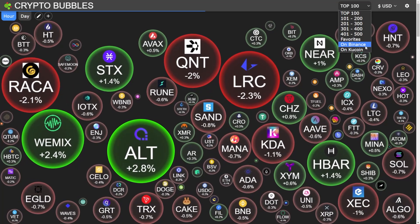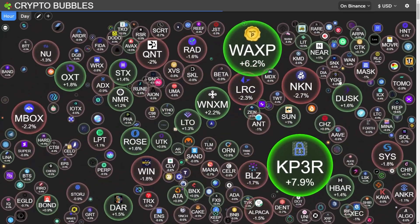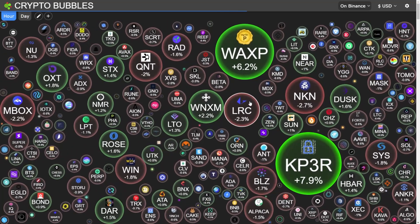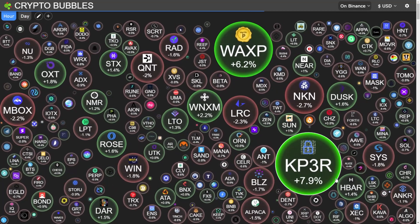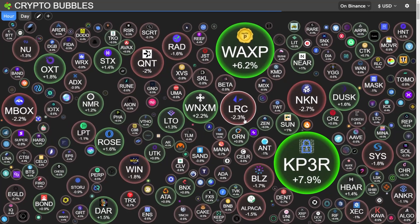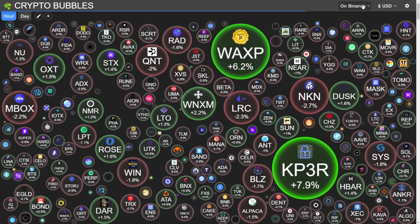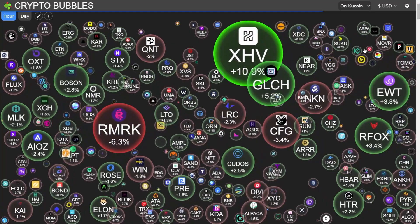You can also use the filter to select coins which are on Binance. If you select Binance, it will show you the coins on Binance and which ones have increased in value in the last hour. On this screen we can see WAXP coin has risen by 6.2%, KP3R coin has risen by 7.9%, whereas LRC coin has gone down by minus 2.3%. You can also select by day as shown previously.